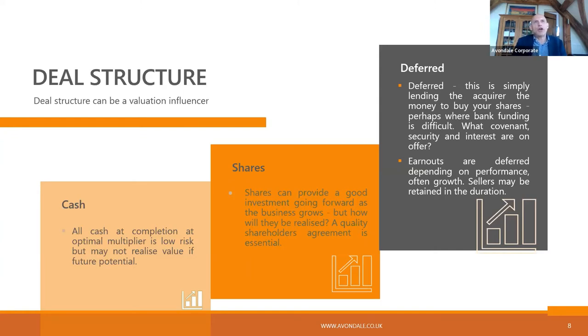Trade will look at deferred and earn-outs, but often it's potentially more deferred than earn-out, because an earn-out makes it very difficult for them to merge the business in.